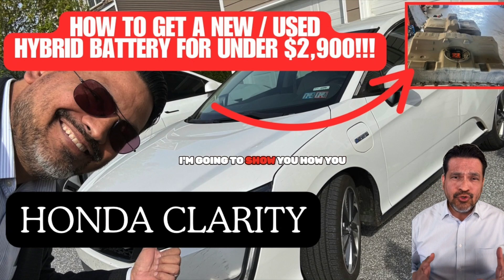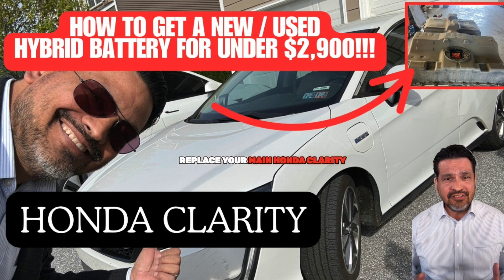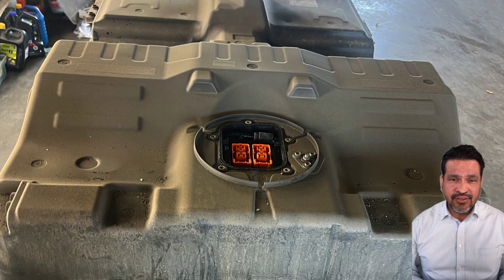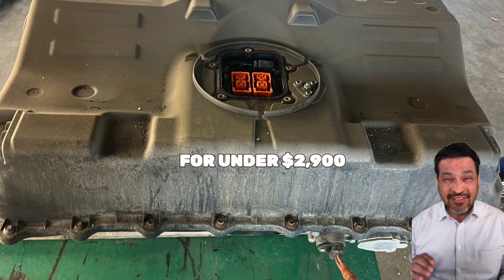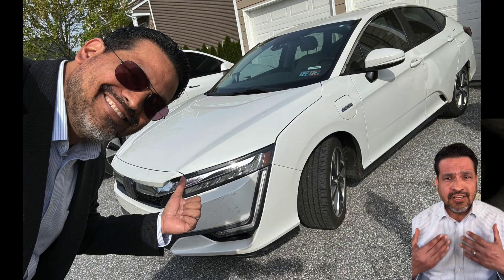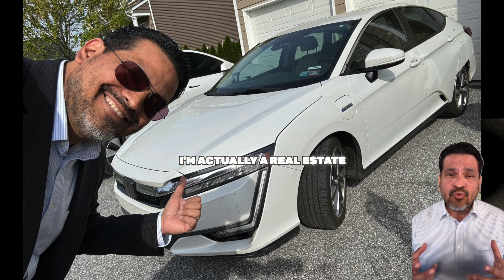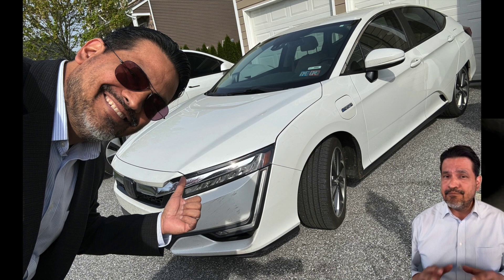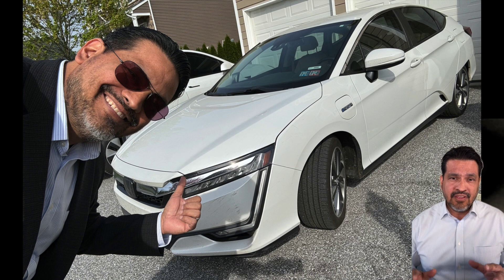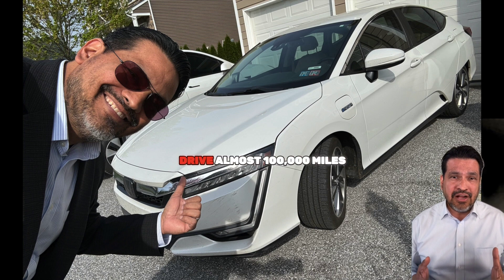Hello, I'm going to show you how you can have a professional shop replace your main Honda Clarity Hybrid battery for under $2,900. Let me introduce myself. I am Michael Seguera. I'm actually a real estate broker in York, PA, not a hybrid expert. But because of real estate, I drive almost a hundred thousand miles per year.